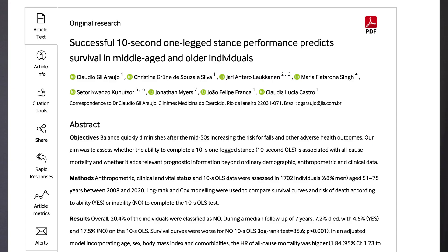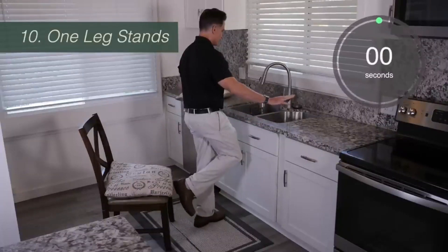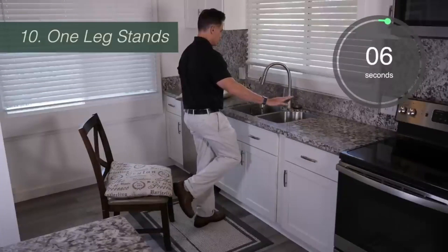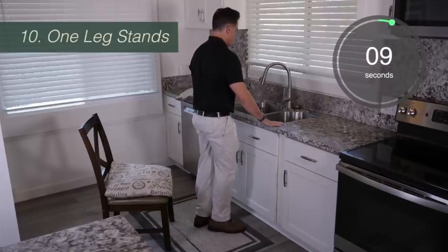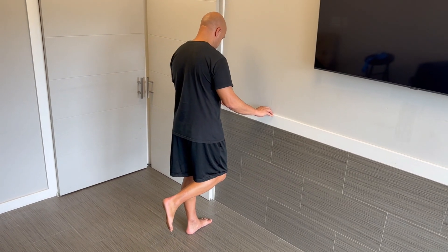There was a 2022 study that looked at a 10-second balance test as a predictor for how long someone would live. This study was done on 1,700 people that were age 55 or older. What the researchers did was gave each person a test to see if they could stand on one leg for 10 seconds. They had all of the subjects just stand on one leg for 10 seconds and they either could do this or they couldn't — so it was either a yes or a no.